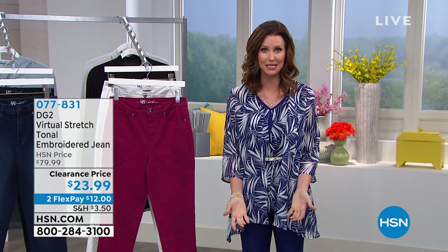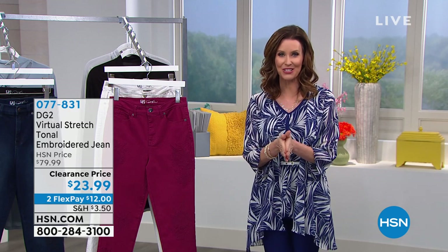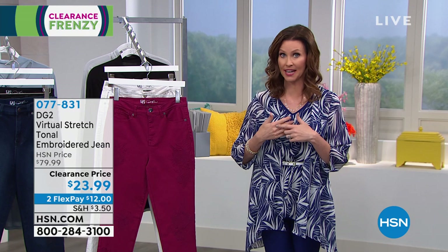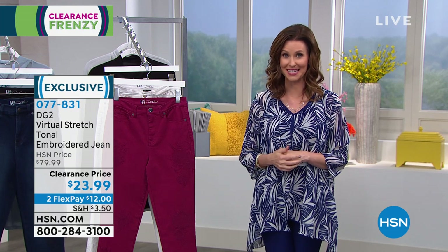Welcome to HSN. This is a great place to shop and today we're going to spoil you rotten. I've never seen a clearance day like today, so don't get too used to it — but do shop today. We will ship everything to you for free on your clearance orders of $75 or more, and that's on anything in clearance, not just fashion. So shop to your heart's content, but these are going to go very, very quickly.